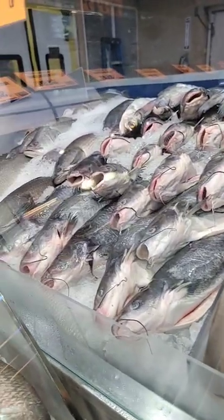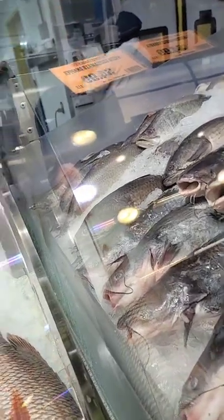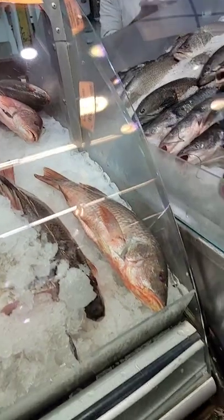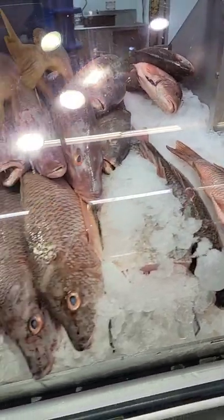Whiting — we used to eat a lot of those around Christmas time. These are sharks, small sharks. Catfish. Mudfish. Swai down on the end there. Big snappers from Mexico — wild-caught.